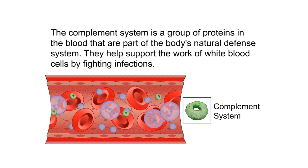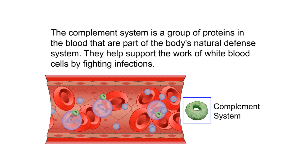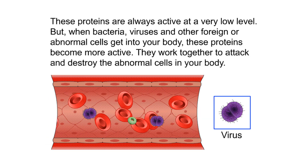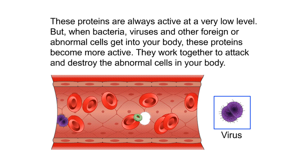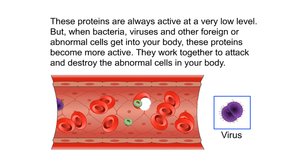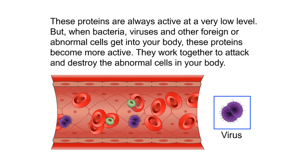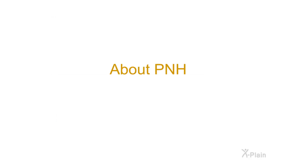The complement system is a group of proteins in the blood that are part of the body's natural defense system. They help support the work of white blood cells by fighting infections. These proteins are always active at a very low level, but when bacteria, viruses, and other foreign or abnormal cells enter your body, these proteins become more active and work together to attack and destroy the abnormal cells.